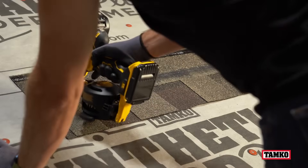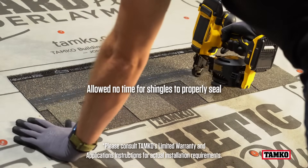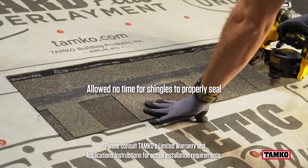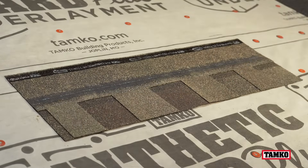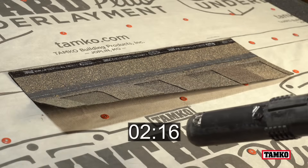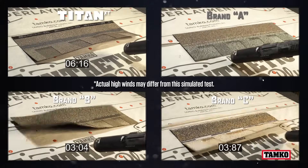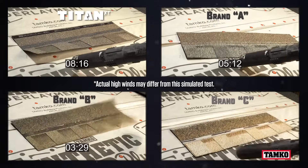We're installing Titan and other premium architectural shingles on the market, one at a time, onto a prepared roof deck with four standard-type roofing nails put into the product's expanded nailing zone. After the shingles were properly nailed down, we immediately tested them with the professional-grade blower to see how the shingles hold up to simulated high winds. The blower was used at maximum airspeed on all shingle brands.